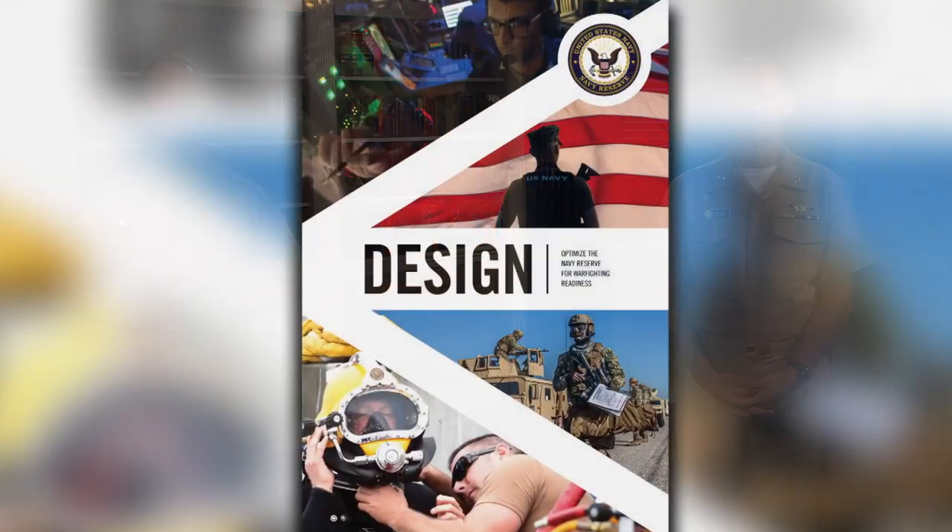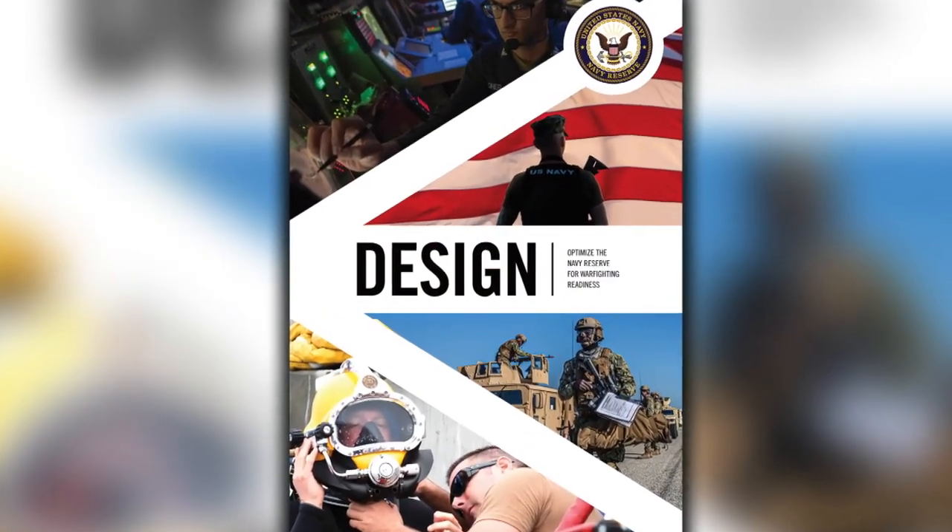This is the second video in our four-part series on the Navy Reserve Fighting Instructions. Following two decades of counterinsurgency support for the global war on terrorism, the Fighting Instructions provide our action plan to transform the Navy Reserve into the warfighting-ready strategic force the Navy, Marine Corps, and Joint Forces require in this new era of long-term strategic competition.